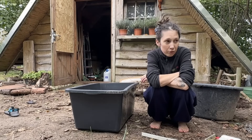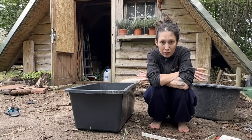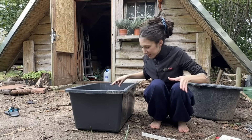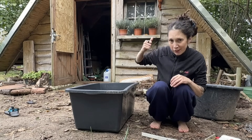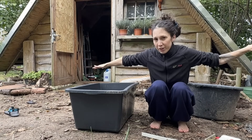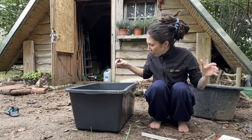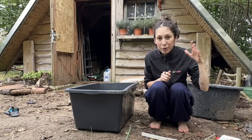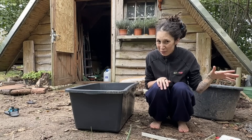A lot of the materials I have to get rid of are unfortunately also special waste — for example, disgusting OSB boards that were all over this terrace. They are degraded, moldy, and classified as special waste, so I have to pile them all up together to deal with later.